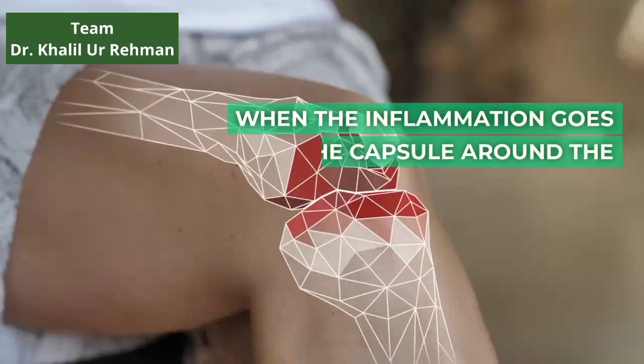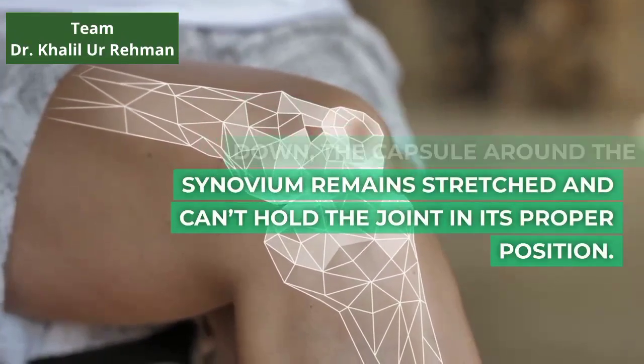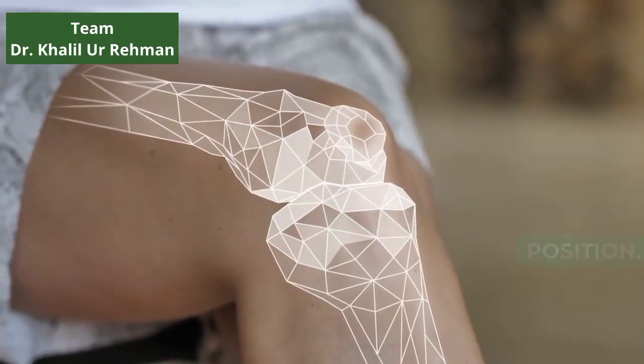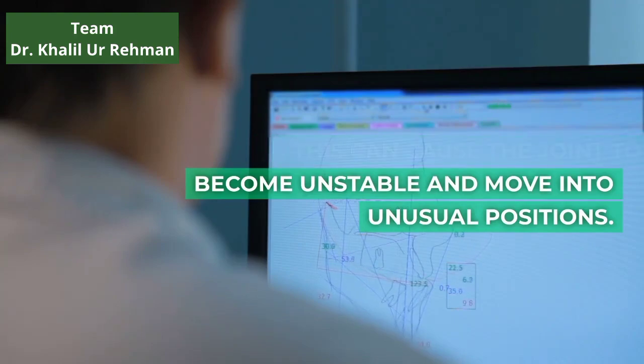When the inflammation goes down, the capsule around the synovium remains stretched and can't hold the joint in its proper position. This can cause the joint to become unstable and move into unusual positions.